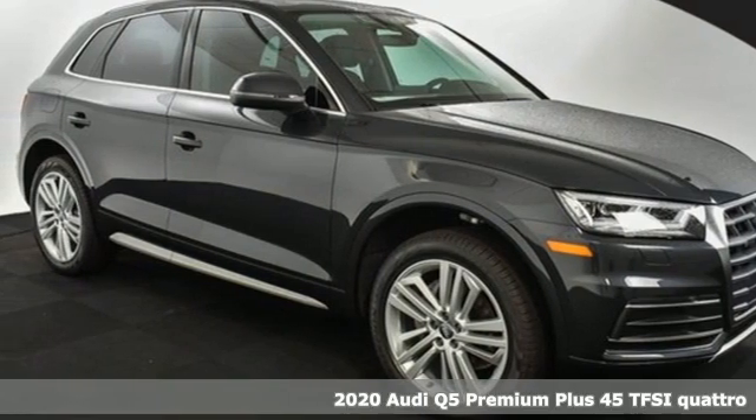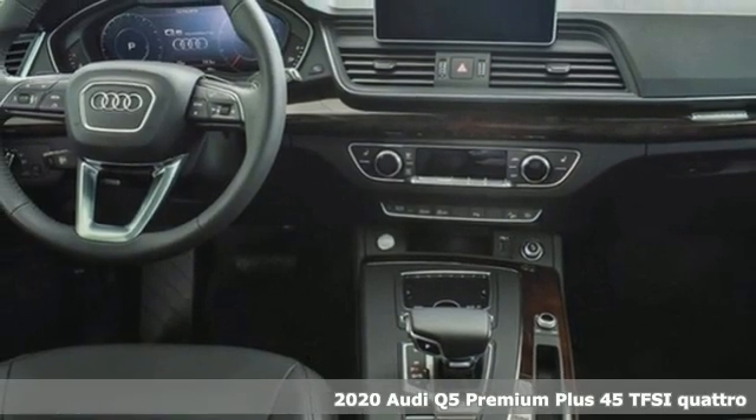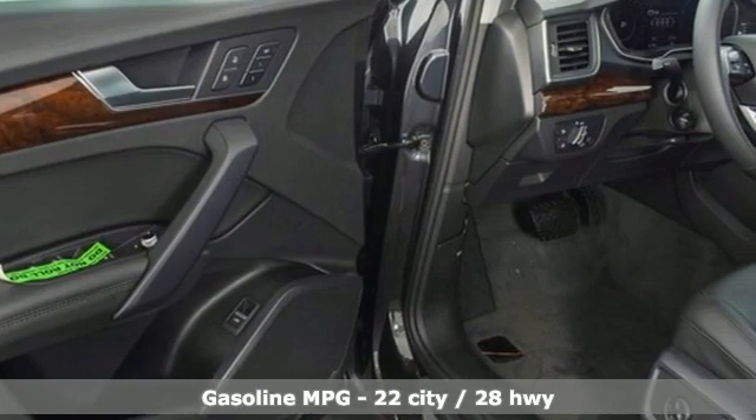Here's a new 2020 Audi Q5. It's time to step up to a luxury crossover that answers your demand for elegance, technology, and safety. It comes with all the amenities you need.